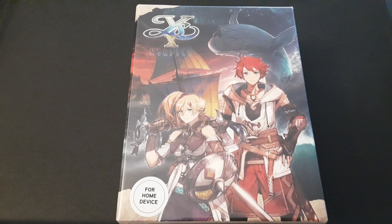Ys X Nordics, which you're looking at right here — the limited edition. I will be doing an unboxing of this, which I'll upload next week.